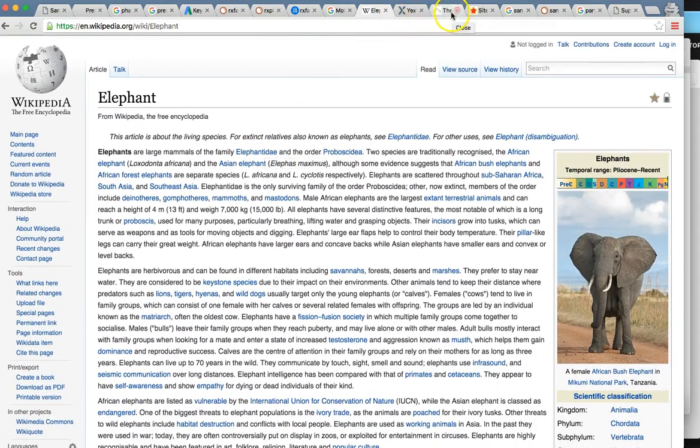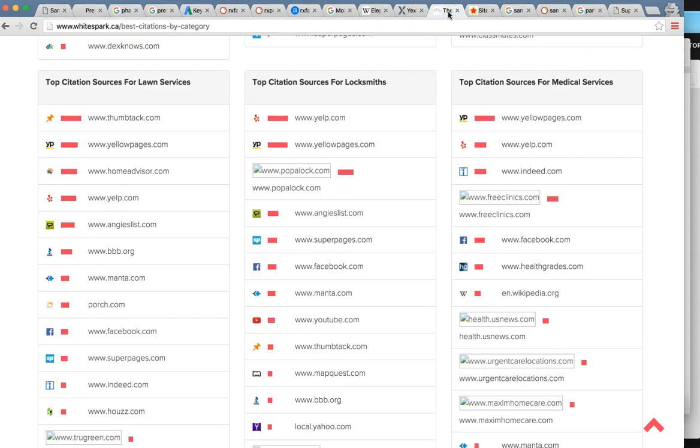The third thing: citations. Citations are very, very important. You're going national, so these play a big role. Citations are where you list your business online — examples include Google, Yahoo, Facebook, Bing, Yellow Pages, White Pages, LinkedIn. Each niche market has a specific set of citations that are most popular and that Google's going to recognize. So if you're listed in all these citations, it's going to look a lot better for you in the rankings.